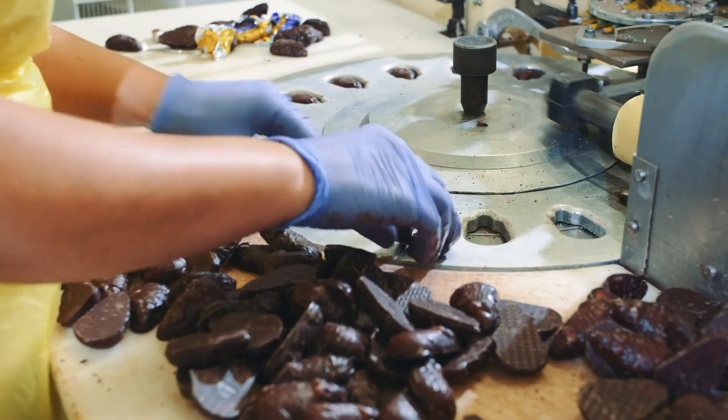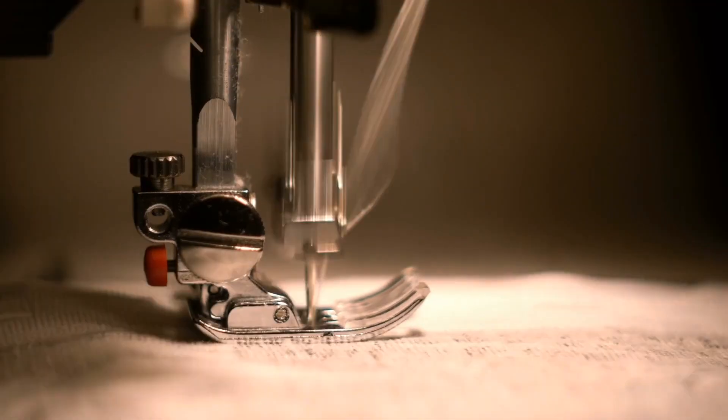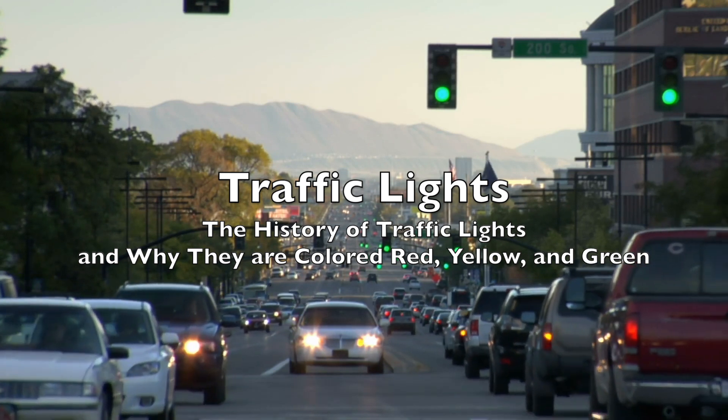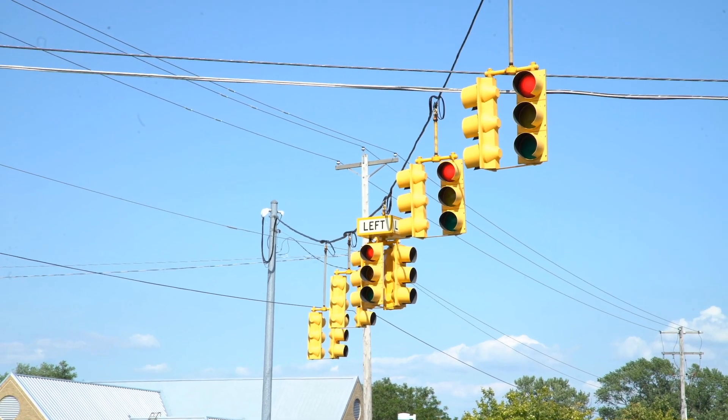Welcome to the History of Simple Things, where we delve into the fascinating history behind the little things that shape our world. Today, we're diving into a fascinating topic that plays a crucial role in our daily lives: traffic lights.